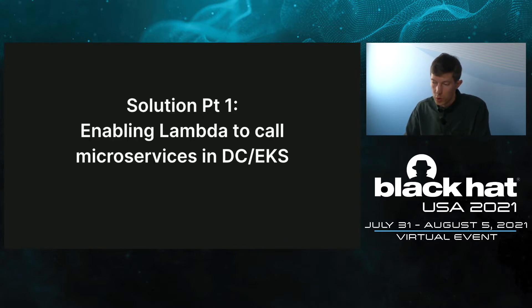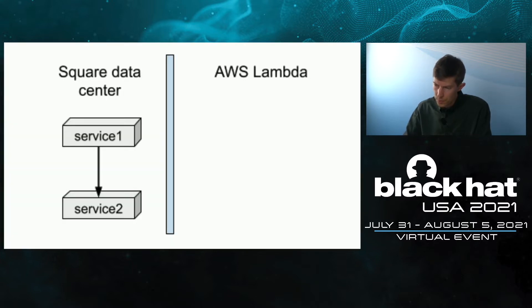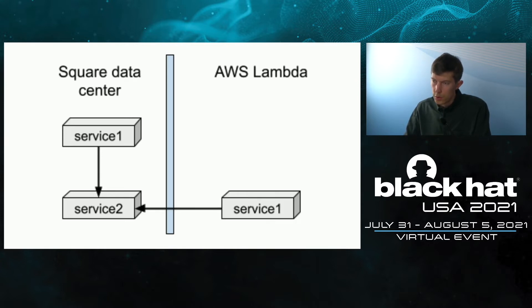Part one: calling into the service mesh from Lambda. To give a motivational example, consider two services in the Square DC — service one and service two. Service one is calling service two, and it turns out service one is a bursty workload: once a week or once a month it has a high load spike, and otherwise the servers are idle. So this is a perfect candidate to move to Lambda. But once it's in Lambda, it still needs to call service two. For service two, nothing should change — it should still be able to receive calls from service one whether they are in the Square data center or in AWS Lambda. We don't want to change the code or infrastructure for service two. It should just work.